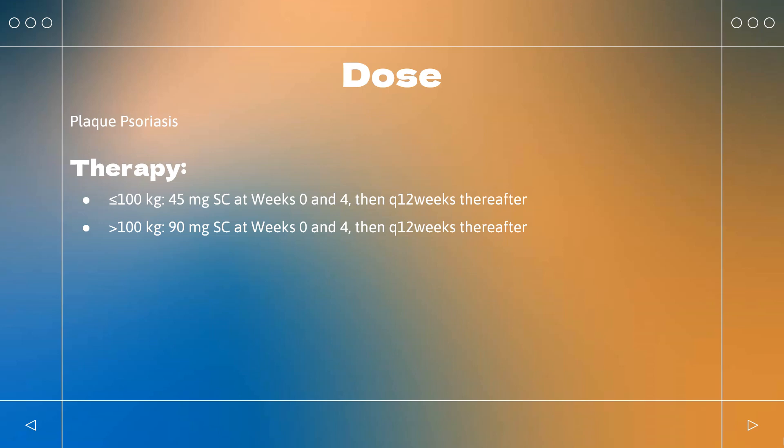Dose — Psoriatic Arthritis: Indicated for adults with active psoriatic arthritis alone or in combination with methotrexate. 45 mg SC at weeks 0 and 4, then every 12 weeks thereafter. For patients >100 kg with coexistent moderate to severe plaque psoriasis, increase dose to 90 mg SC at weeks 0 and 4, then every 12 weeks thereafter.